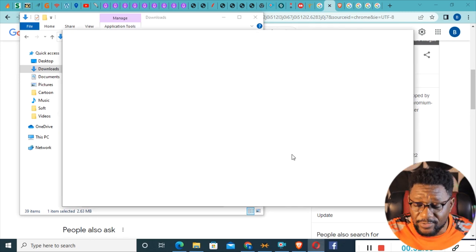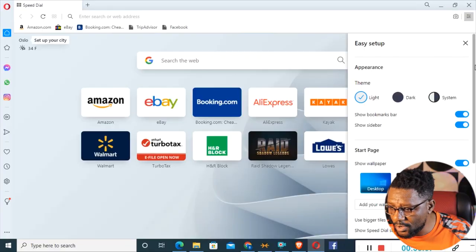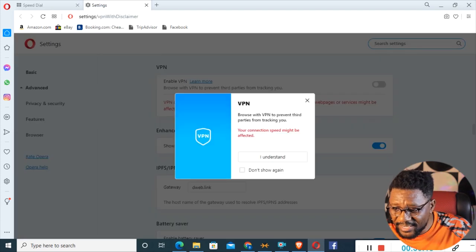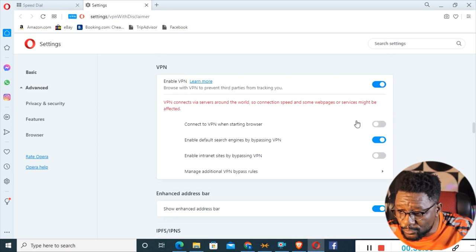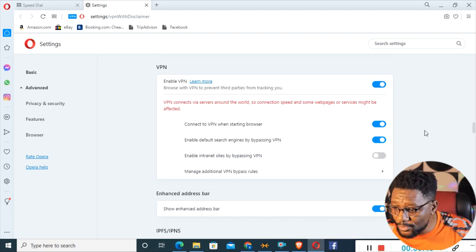Opera launches the browser, but you need to turn on the VPN to use it successfully. Go to your Settings using the three-toggle bar. You can also use WhatsApp, Instagram, and everything else live and direct on Opera. Scroll down to Privacy and you'll see VPN — click 'Enable in settings.' It says your connection speed might be affected — click 'I understand,' then you'll see 'Enable VPN.' Turn that on and it says 'Connect VPN to starting browser' and 'Enable default search engines by bypassing VPN.'